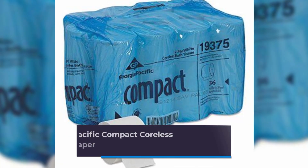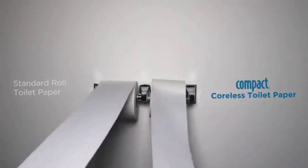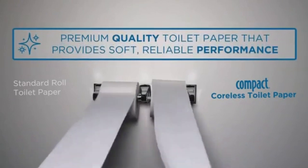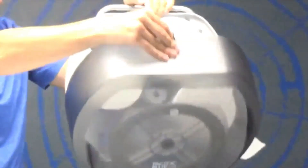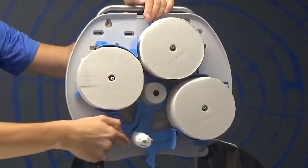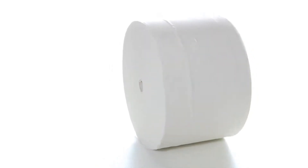Number 7: Georgia Pacific Compact Coreless 2-Ply Recycled Toilet Paper. When it comes to toilet paper for restrooms, compact coreless toilet paper dispensing systems meet crucial criteria for facilities managers. These large-capacity systems help you avoid running out between maintenance appointments and cut down on the time required for routine maintenance, which usually entails replacing conventional toilet paper rolls. By doing away with stub rolls, corrugate cores, paper roll wraps, and the outer cardboard shipping case, these systems save packaging waste by up to 95% compared to GP Pro's regular roll toilet paper.